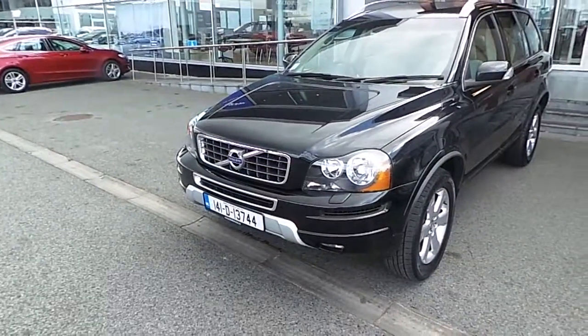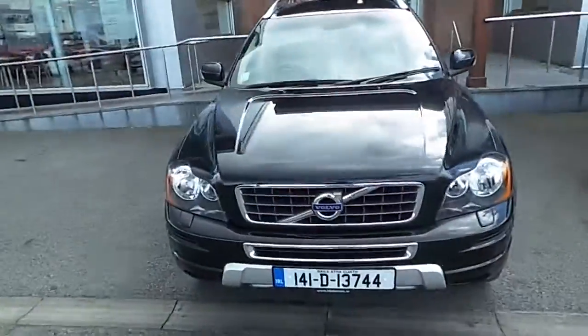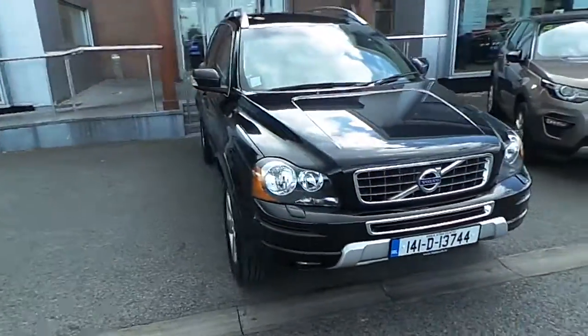Hello and welcome to HB&S Volvo. Today we're reviewing this 141 Volvo XC90 D4 2.4 diesel.